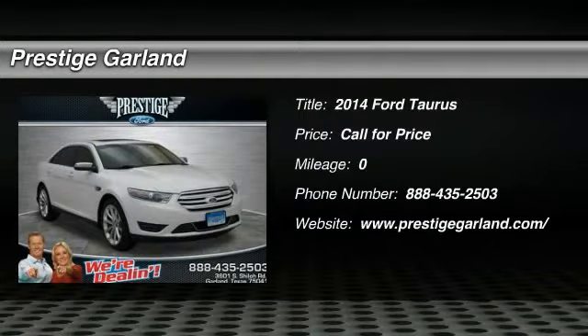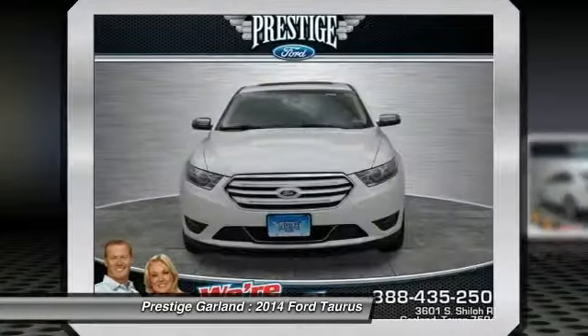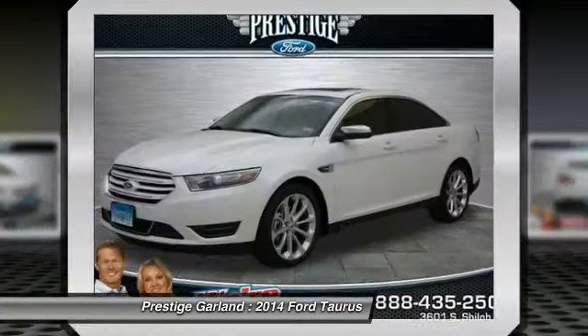The 2014 Ford Taurus. This is it. Crafted by an obsessive engineering and design team, the Taurus was created to compete with some of the world's best.